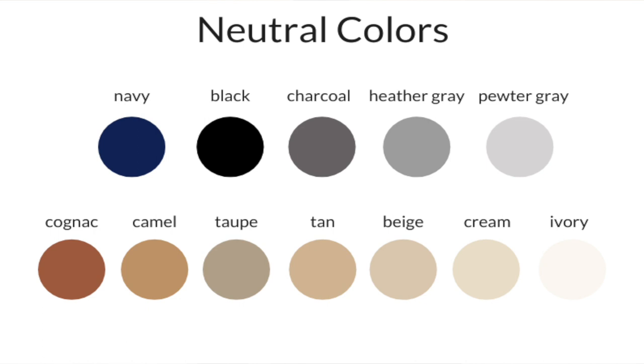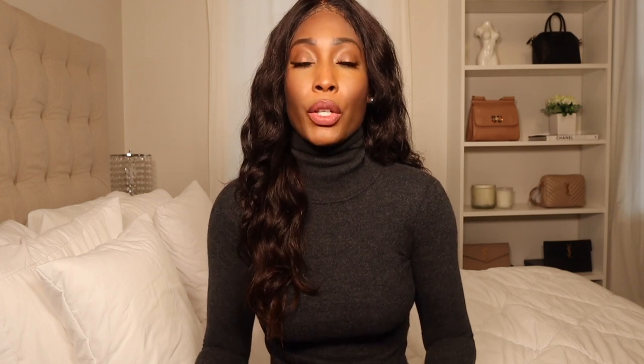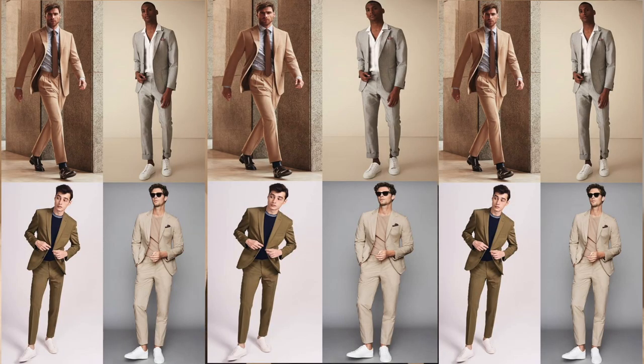This next tip is an oldie but a goodie: wear neutral colored clothing, basic colors, and darker colors. These shades make you look a whole lot more timeless, expensive, and elegant. There's nothing wrong with wearing pops of bright color, but knowing how to incorporate them is important. White, gray, black, and nudes are really great for making you look a whole lot more expensive.